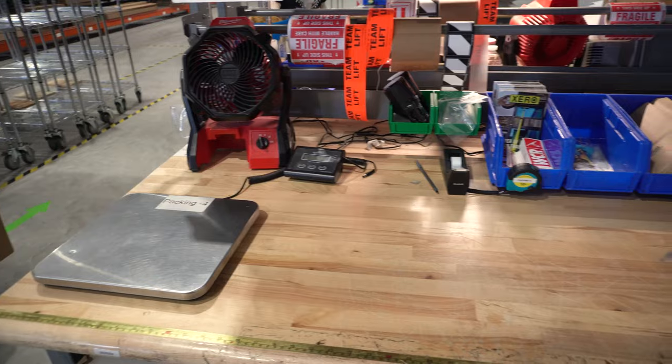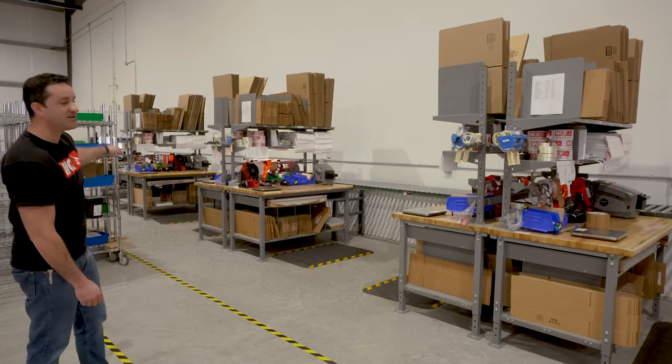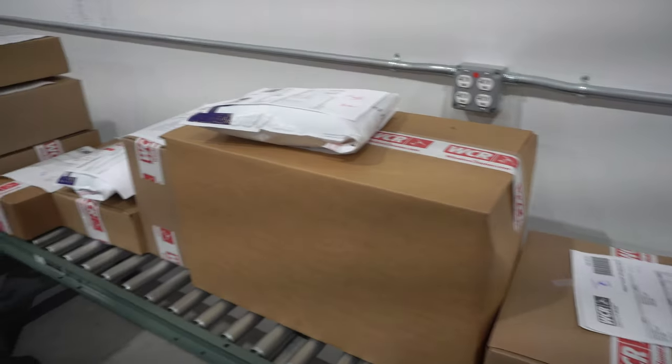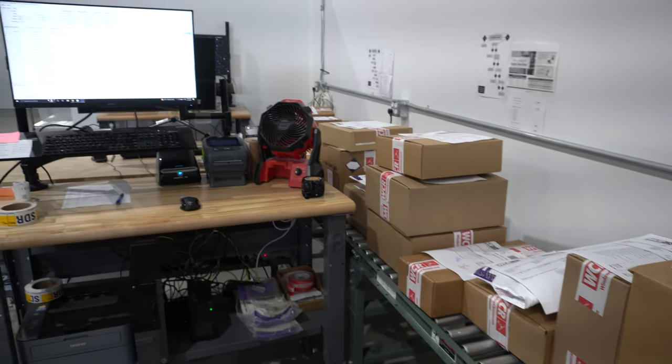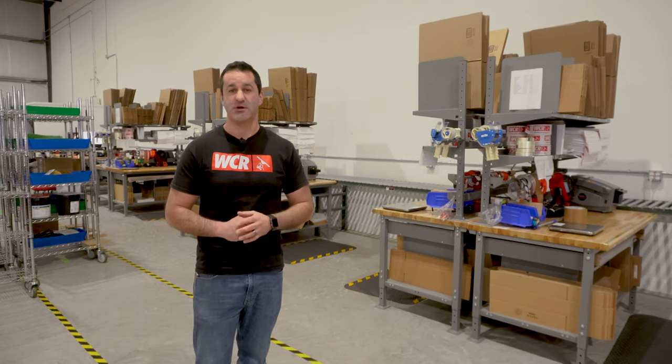Then the orders go to packing. We have six packing stations here — back-to-back, two, four, six. The boxes are put on the rollers and head down to a shipping area. We can have up to three shippers shipping those orders: FedEx, UPS, or FedEx Express.